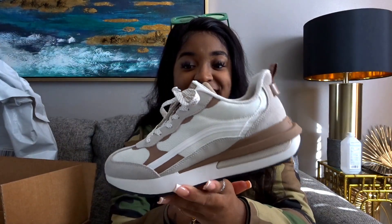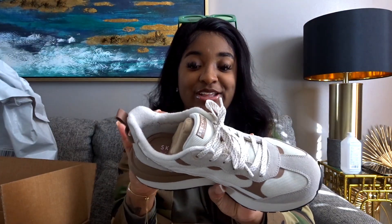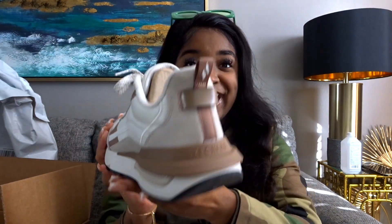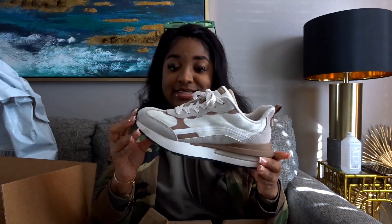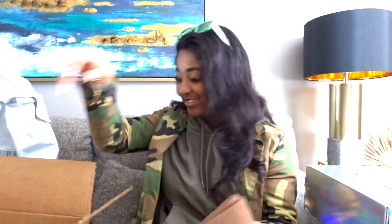They are Skechers. They remind me of the waffle shoes that Nike has. I really like these shoes a lot — they have Air Cool Memory Foam inside. These are some nice, very comfortable shoes. I ended up wearing them two days in a row, which for me is a lot.